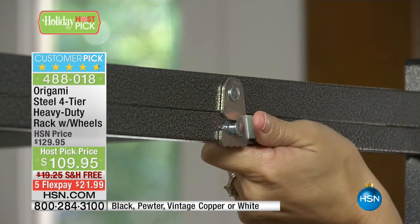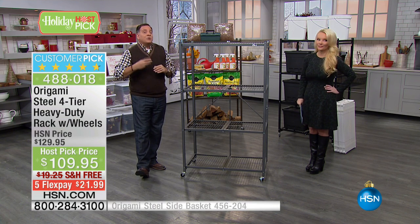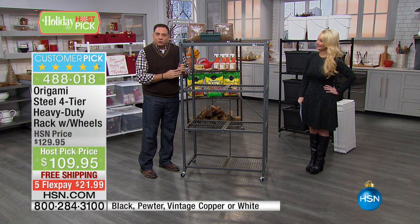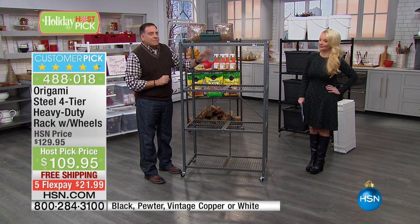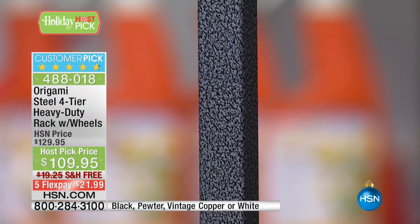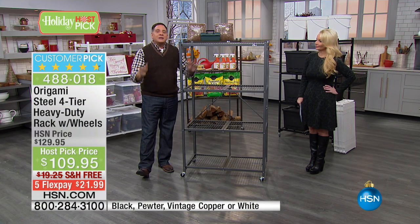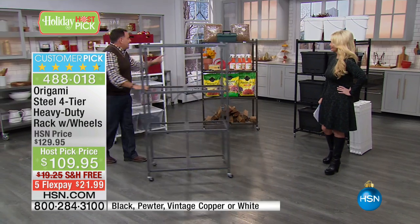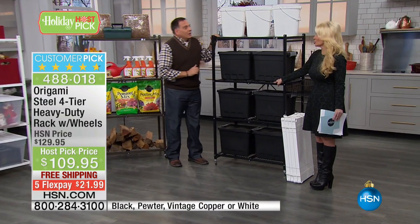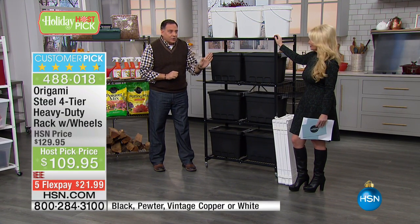Taking it out of the cardboard box is the hardest thing — once you get it out you're good to go. Now for colors: we have the three most popular plus one we almost never have. This is the pewter — the one that started the whole trend with Origami — a really nice silver and black matte finish with texture. All of these are made of powder-coated steel. We only have about 500 black, so that should go quickly in this presentation.